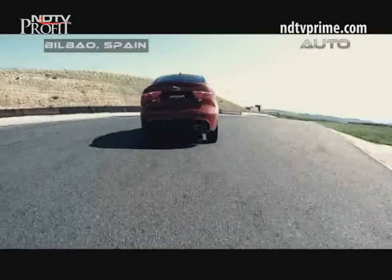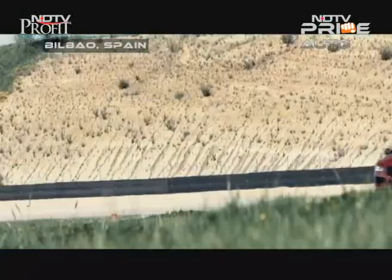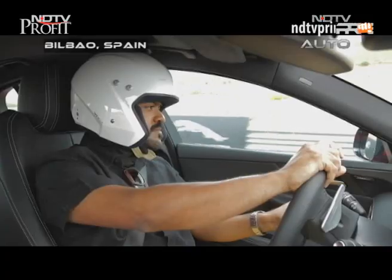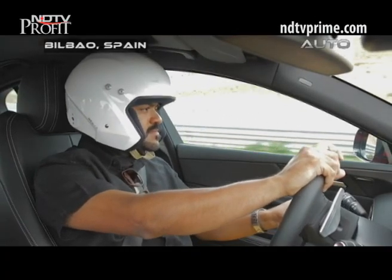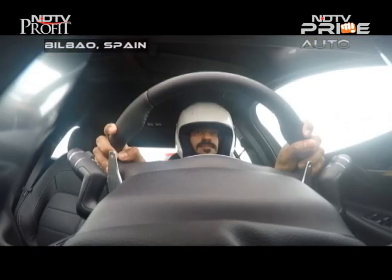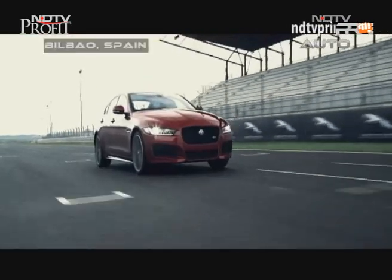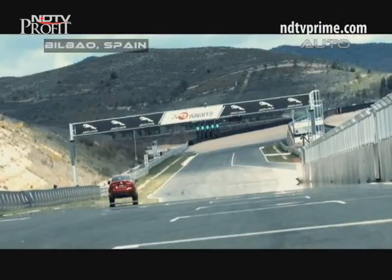The car has ample torque, available right when you want it. The top-of-the-line XE S petrol is likely to be the first variant off the block in India when the XE makes its debut. On pure driving dynamics, the Jaguar XE excels but falls slightly short of the BMW 3 Series.